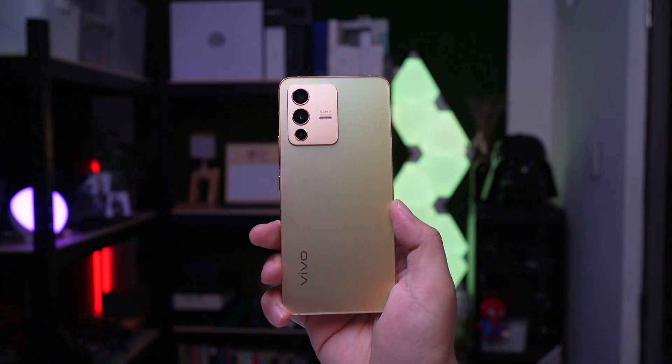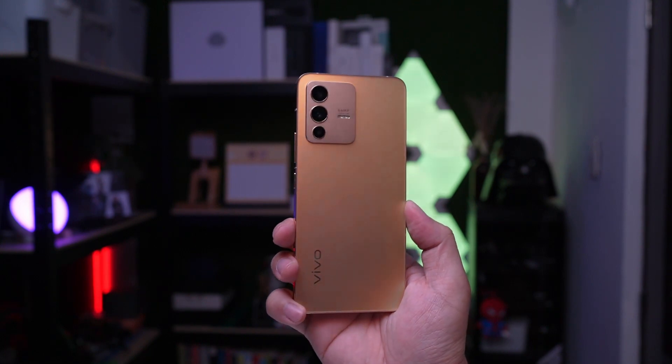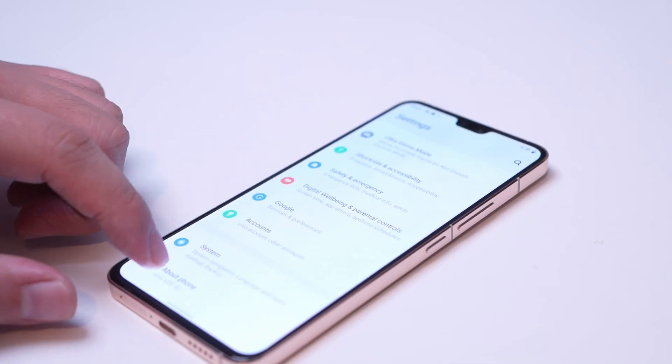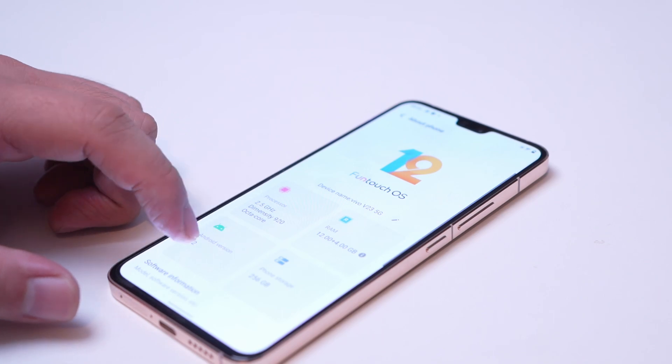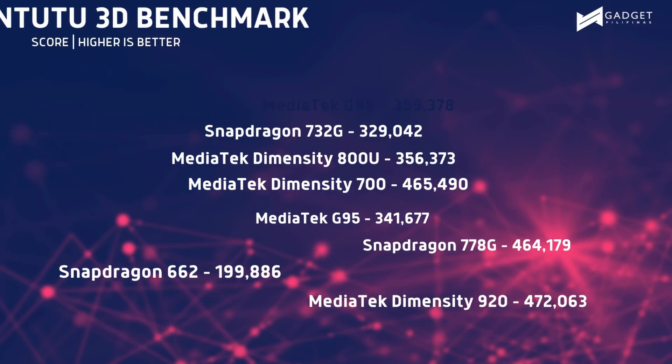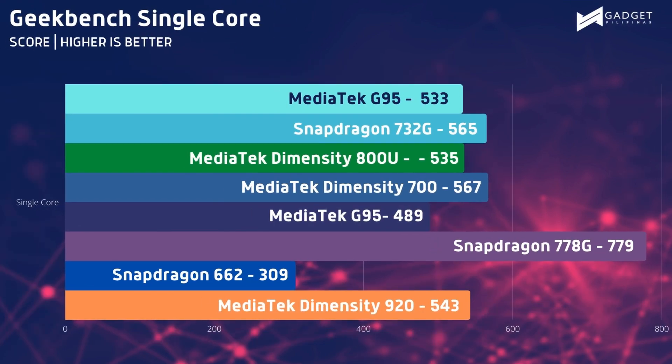Let's go to hardware and performance. The MediaTek Dimensity 920 is what powers the Vivo V23 5G. The device I received from Vivo has 12GB of physical memory and 4GB of virtual memory, along with 256GB of internal storage. The Dimensity 920 is said to be better by 20% to 22% compared to the Dimensity 800U that powered last year's Vivo V21 5G. I'm happy to report that my benchmark results confirmed and even outperformed this claim.